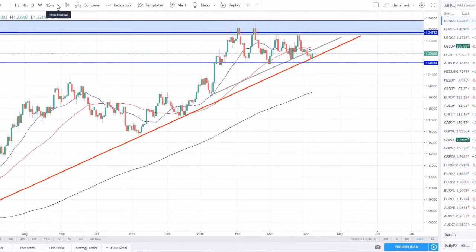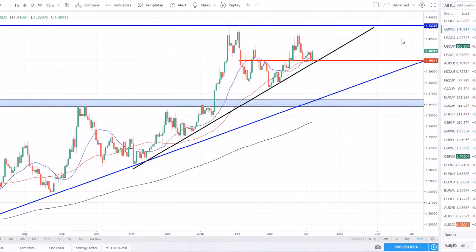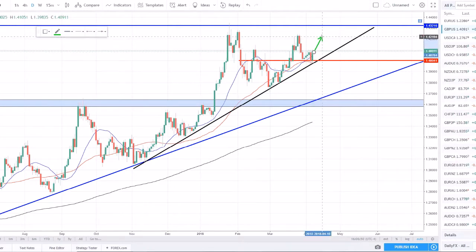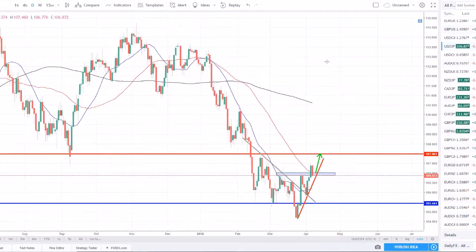I'm staying out of this trade until we have a clearer direction on the daily. On the Pound Dollar, we set a higher high earlier this week and I was looking for a long off this pullback, however we got some stagnant price action, sold off, hit the 50 SMA, hit this trend line, hit this support again, and we bounced. It looks like we will be closing the day with a bullish engulfing candle, telling me there is a high likelihood price will continue back up to the prior higher high.